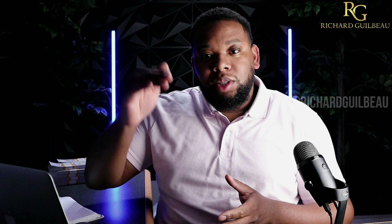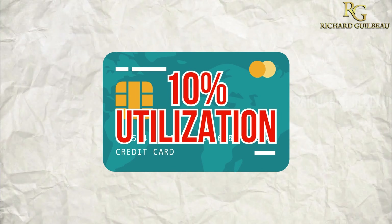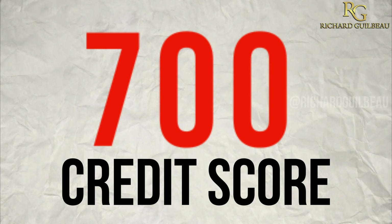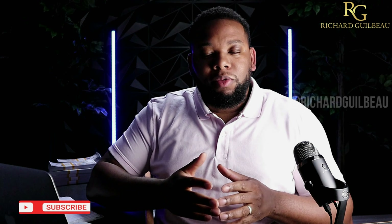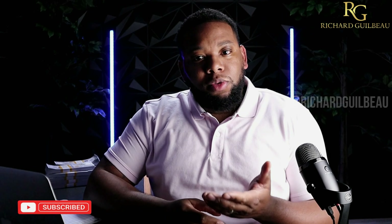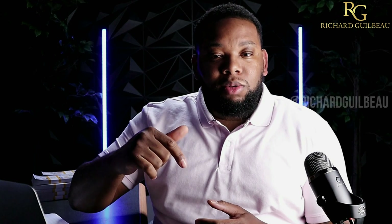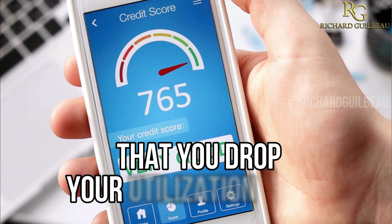Also, when you drop your utilization — let's say you have 50% utilization and you drop it down to 10%, you dropped it down 40% — your scores could go up 40 points. Now that's just hypothetical, it's not for everybody, but that's how it can work for a lot of profiles. So look at your profile right now. If you're 80% utilized and you drop it down to 60, 20, 10, or even 5%, your scores can go up that amount of points. Your scores are going to go up quickly.